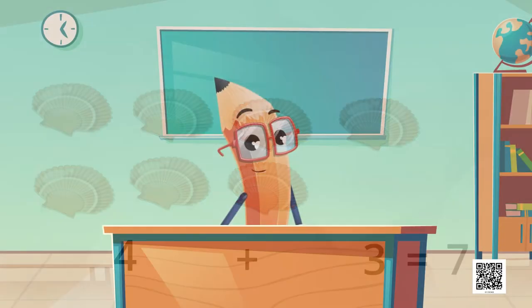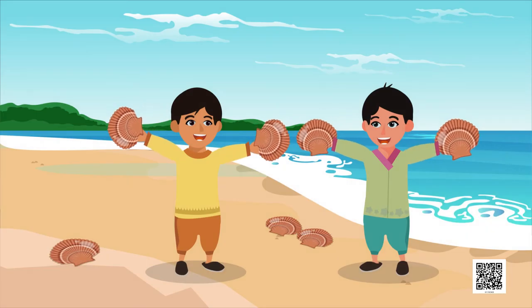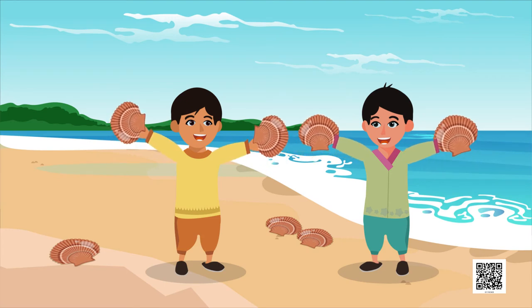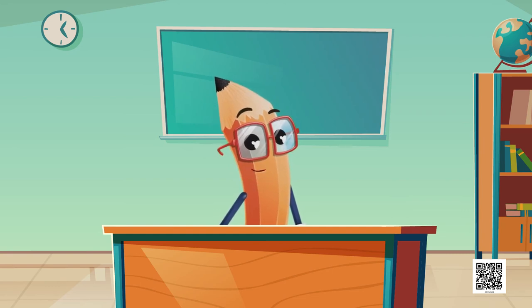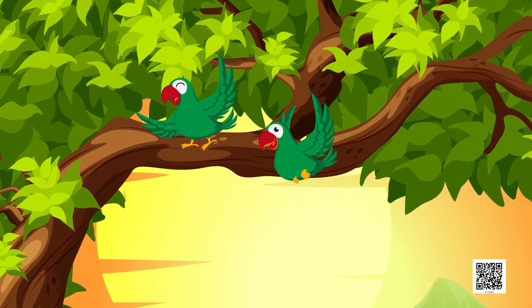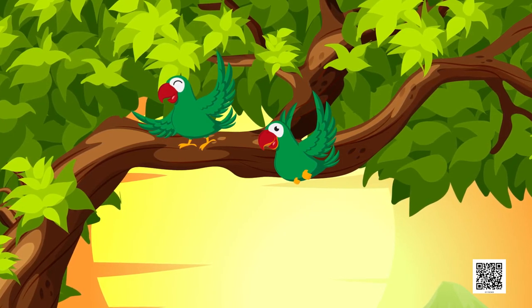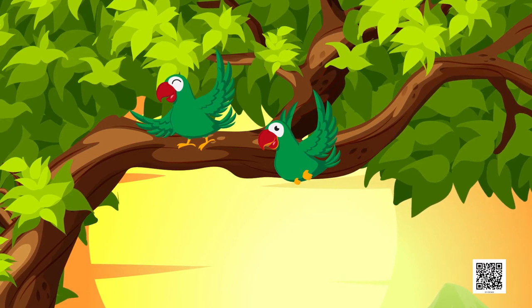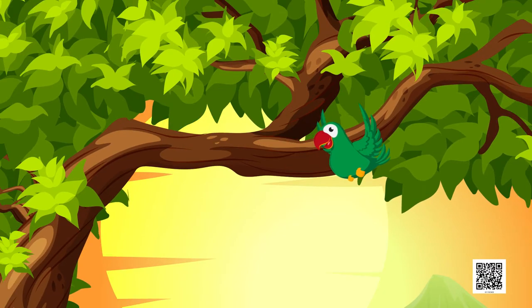Very good children! Now you have learnt addition very well and you have also seen how good it is. Oh, where are Sunny and Money? Here they are — they too look so happy. So let's go to a park now where there are some birds on the tree. Look at their colour. Can you tell me which bird this is? Yes, it is a parrot. So let me sing a poem for you. Here also you will get a chance to do addition.